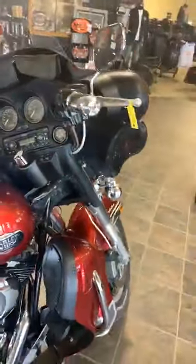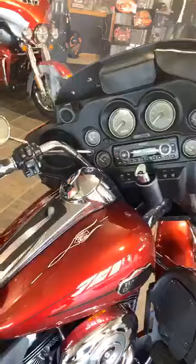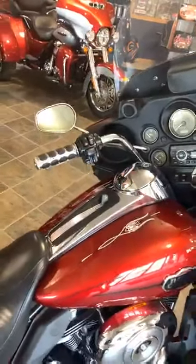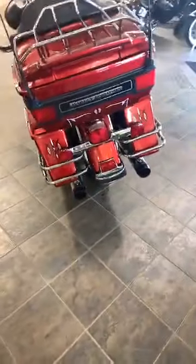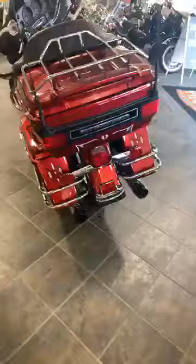Super super clean bike, really good condition for the age. The folks who had it before them took really good care of it, and these guys took really good care of it too. 50,000 miles on it. We've done most of the service on this bike for quite a few years, and it's got a lot of add-ons.